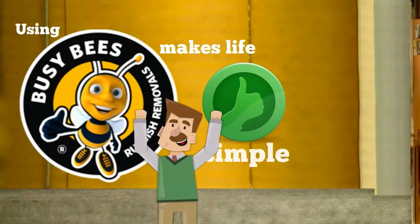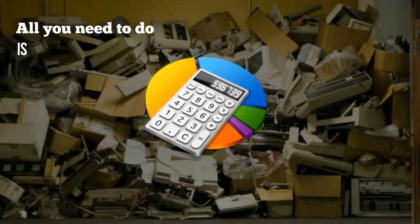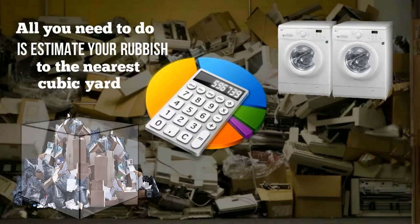Using Busy Bees makes life simple and easy. All you need to do is estimate your rubbish to the nearest cubic yard. A cubic yard is the same as having two washing machines together, or the equivalent to a builder's bag of sand.